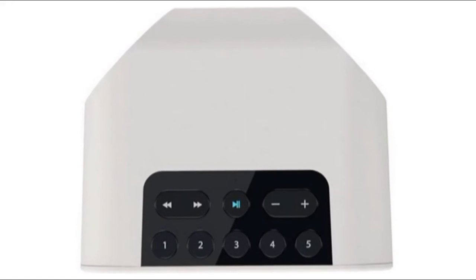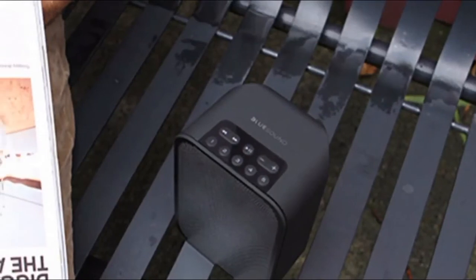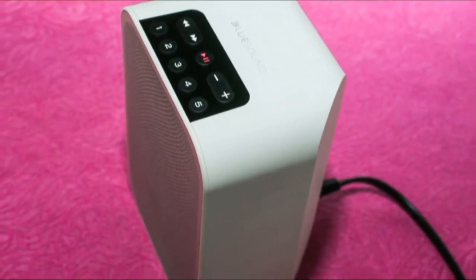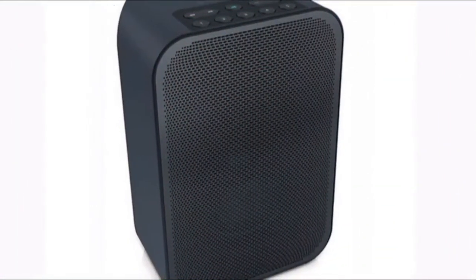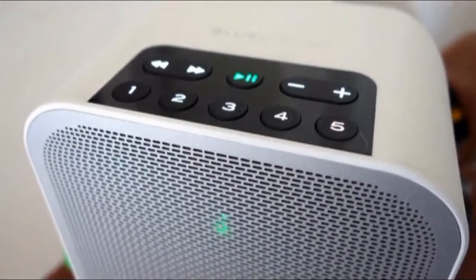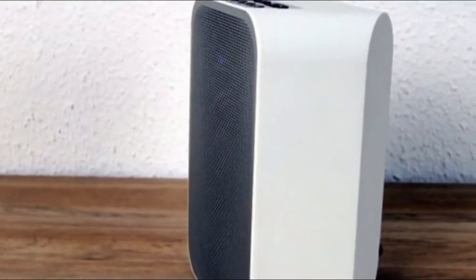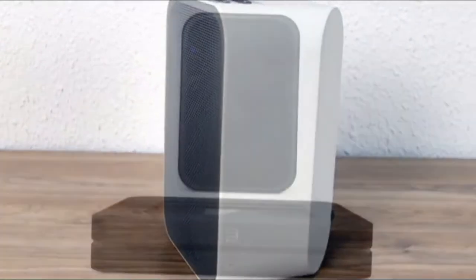I've listened to the Flex as both a background speaker and as a desktop model for some time, and I haven't found a genre it doesn't like. Whether it's streaming the excellent internet radio station Radio Paradise or hi-res rock tracks from my home server, the Flex always sounded balanced and, I want to say, cheerful. Vocals are crisp, and bass is full if not all that extended. I compared the speaker against the Sonos Play:1, $199 at Sonos.com, and found the Sonos offered a bigger sound while also able to pick out details such as the crisp snare and hand claps.